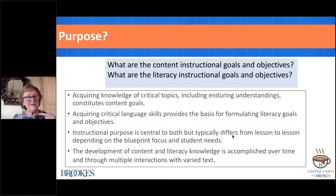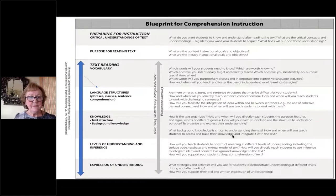Our purpose will differ from lesson to lesson, dependent on the blueprint focus, flexibility, and student needs—and it's accomplished over time. Comprehension is a growth construct, so we come back to critical ideas or topics across grade levels. The first part of the blueprint—preparing for instruction, critical understandings of text, purpose for reading—means you want students to not only acquire necessary language processes and skills, but also learn content, walk away with understandings. The text you use makes a difference, and I am very much about using age and grade appropriate text with our students for comprehension.